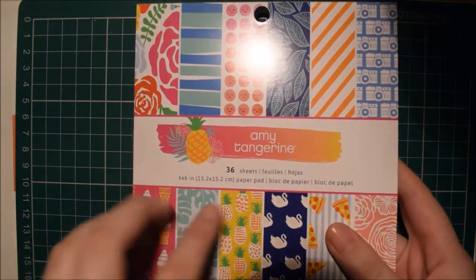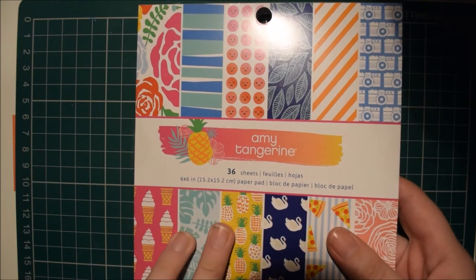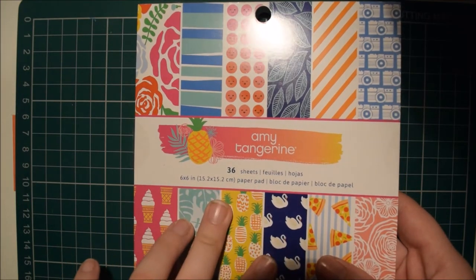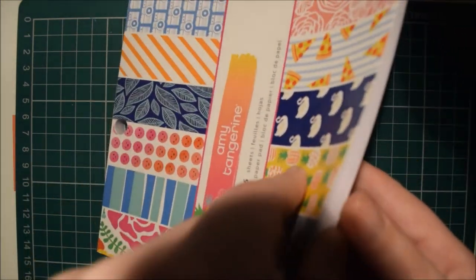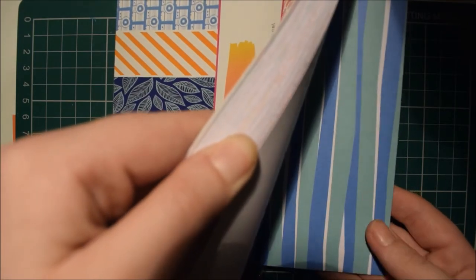Today I have a Hey Little Magpie haul to share with you. I've got a few bits of the new Amy Tangerine collection — this is On A Whim — and I've got some more Amy Tangerine stuff and lots of paper as well. So this is her new collection On A Whim, so I'll give you a quick flick through.